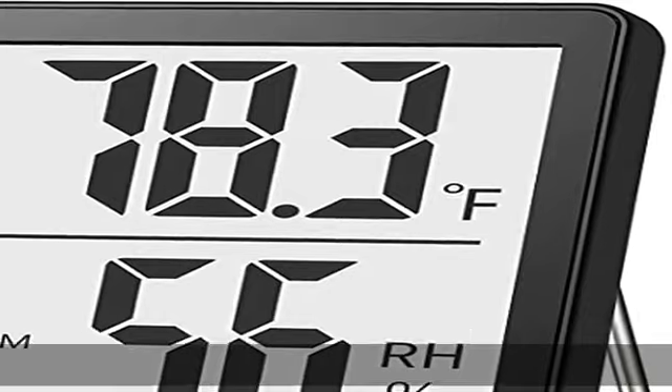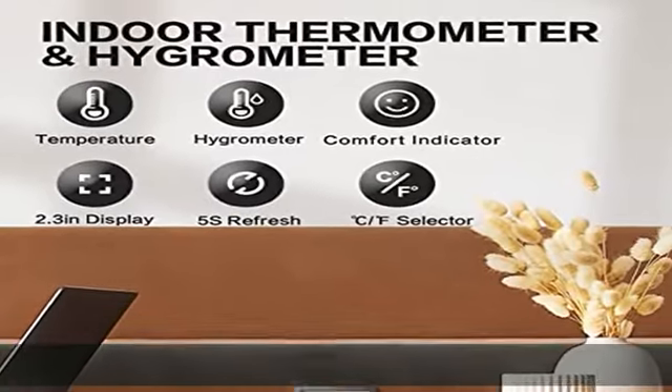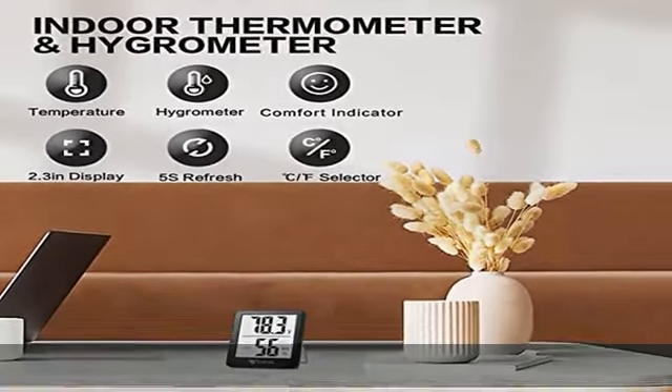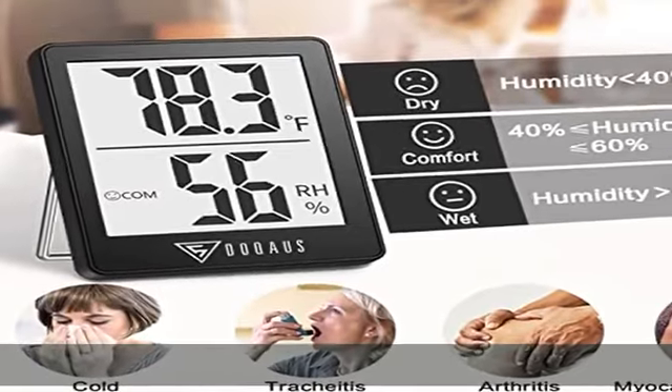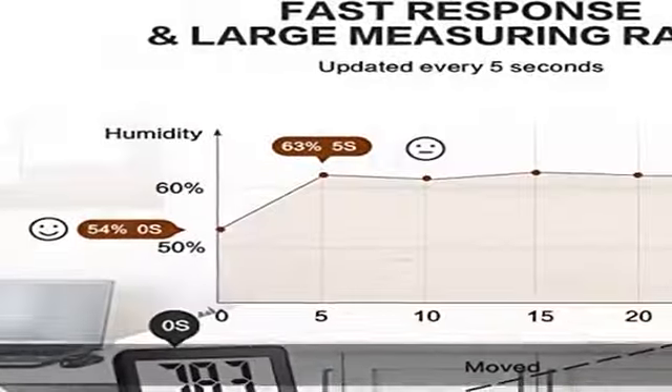2.3-inch easy-to-read LCD display. The thermometer hygrometer features a 2.3-inch clear LCD display with large bold numbers, allowing you to read the digital display from any angle. The hygrometer is lightweight, compact, and easy to carry.